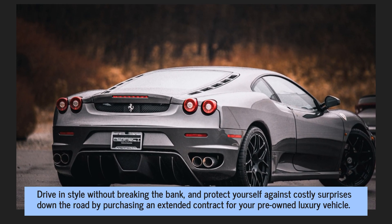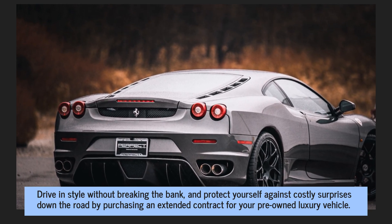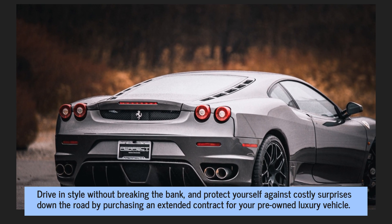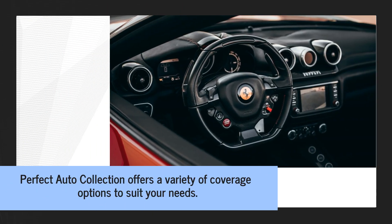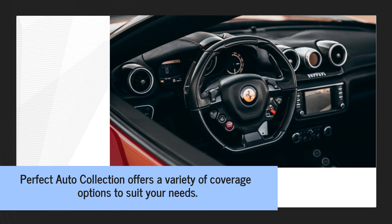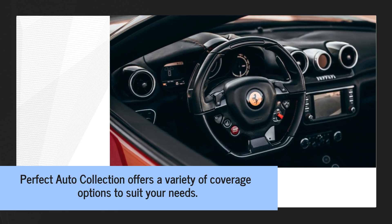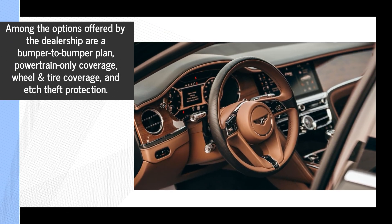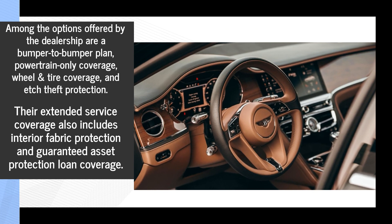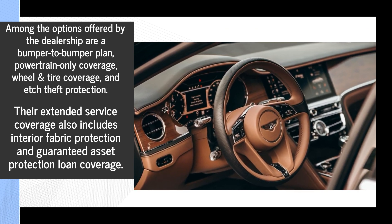Drive in style without breaking the bank and protect yourself against costly surprises down the road by purchasing an extended contract for your pre-owned luxury vehicle. Perfect Auto Collection offers a variety of coverage options to suit your needs, including a bumper-to-bumper plan, powertrain-only coverage, wheel and tire coverage, and etch theft protection.